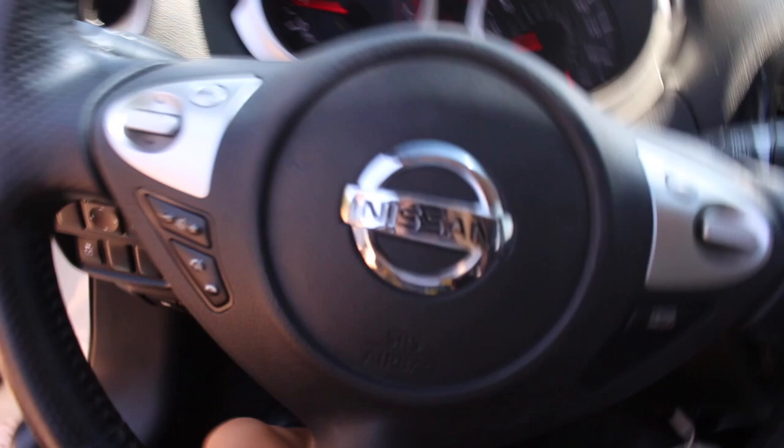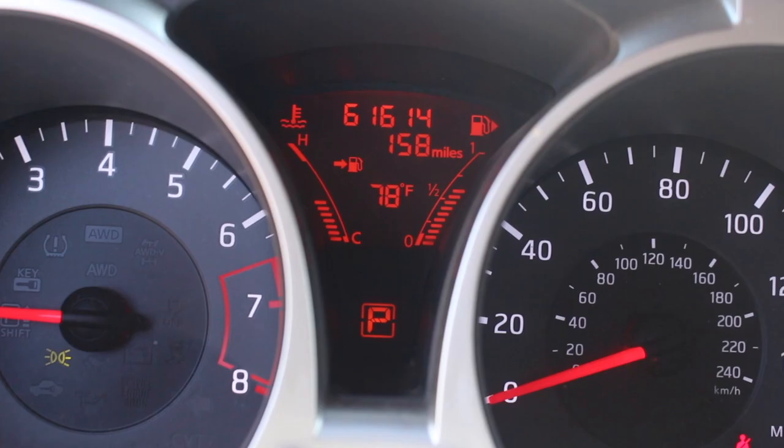This is my steering wheel — this controls what channel I'm on, this is my volume button, my phone speaker, and my cruise control. These are my gauges — that's my speedometer, my gas tank indicator. Oh, focus, focus. Thank you. These are my air vents.